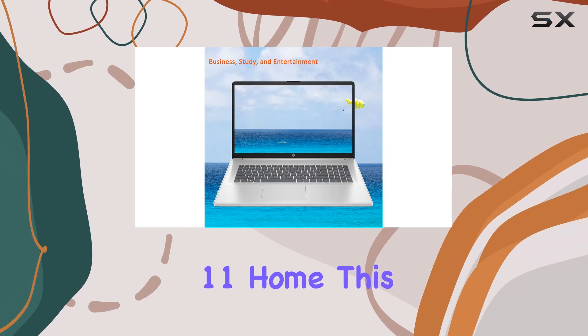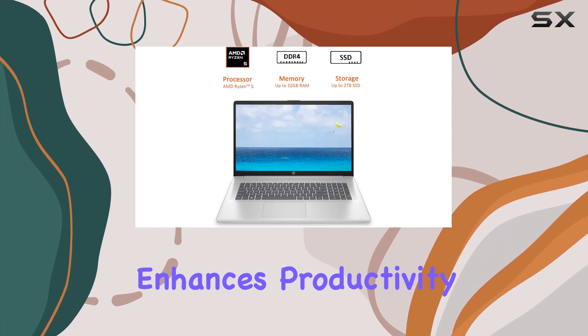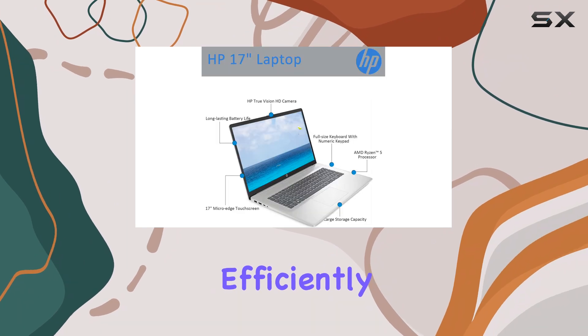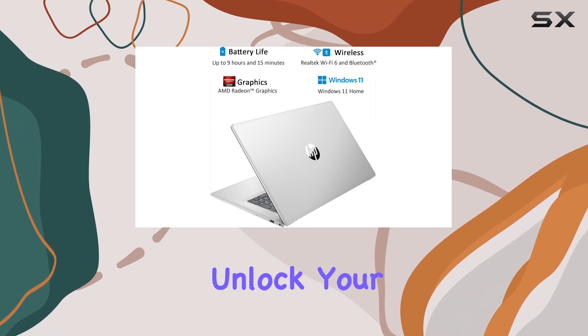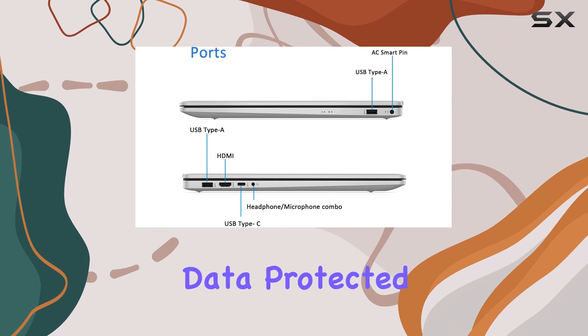Running on Windows 11 Home, this laptop offers an intuitive interface that enhances productivity. The new features of Windows 11 help you organize your workspace efficiently, making it easier to juggle multiple tasks. The operating system is designed to help you unlock your creativity and maintain security, keeping your data protected while you work.